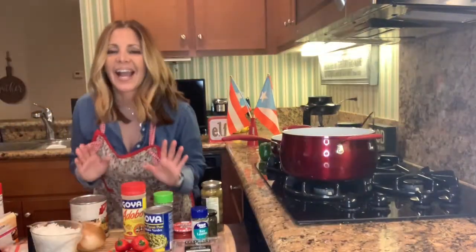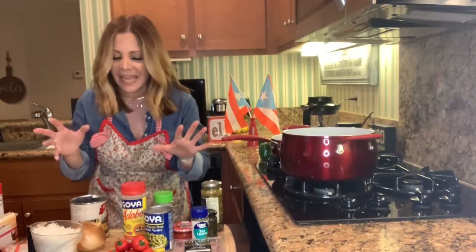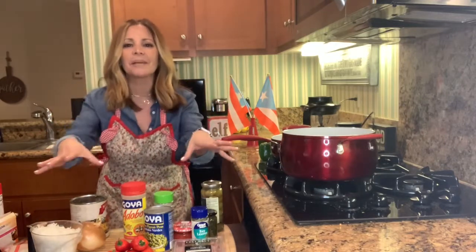Hola! Episode three! And today I'm so excited! I have a makeshift island now and I'm so excited about it because now I can see you guys as I'm cooking.